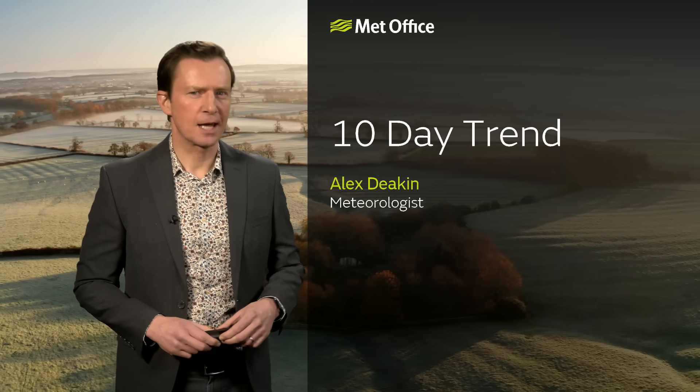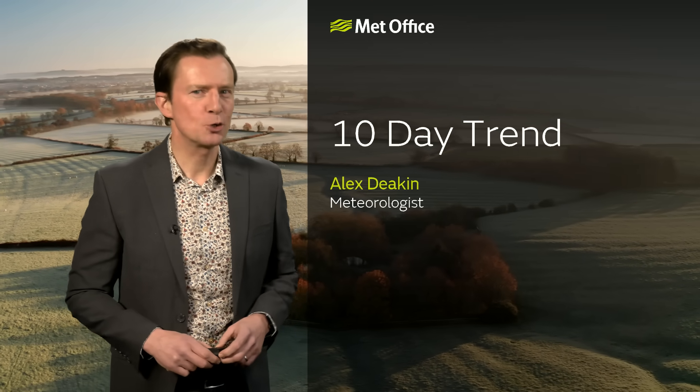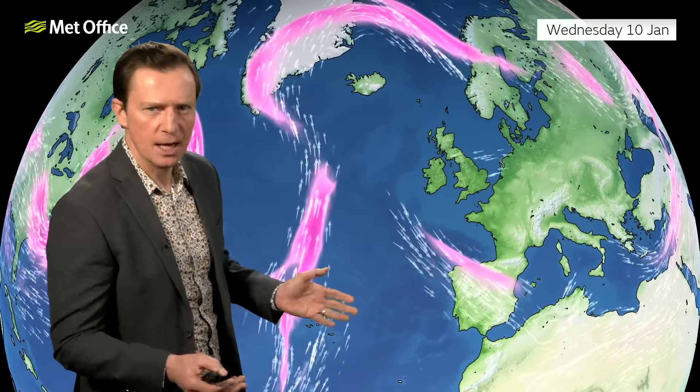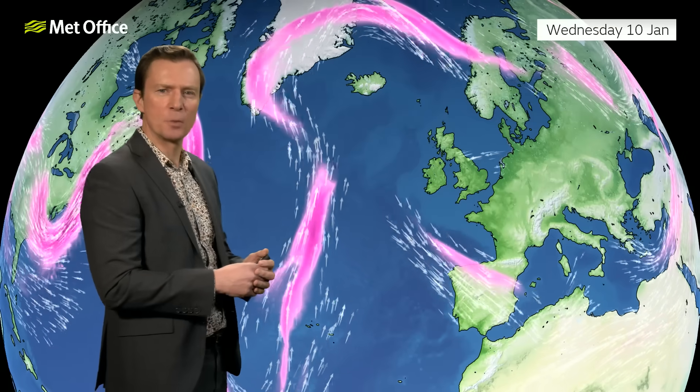Welcome to the Met Office 10-day trend. Could be a juicy one, especially if you're interested in snow. It's turned a lot colder, as you've probably noticed, and the jet stream is partially responsible for that.